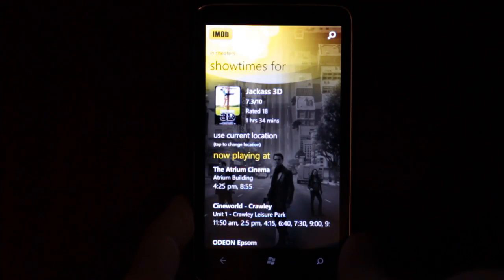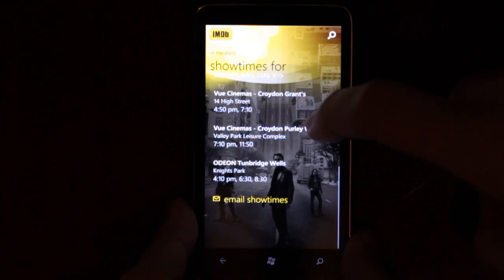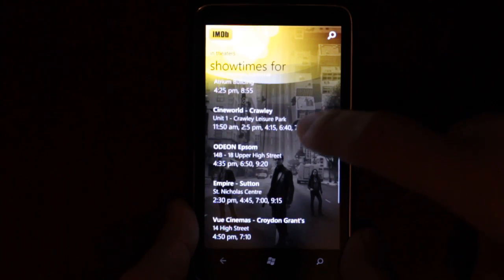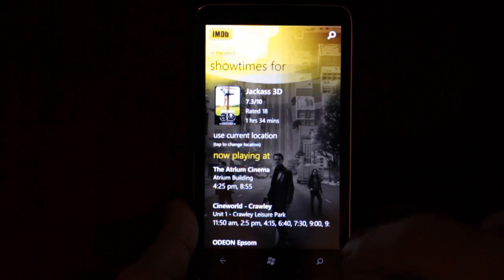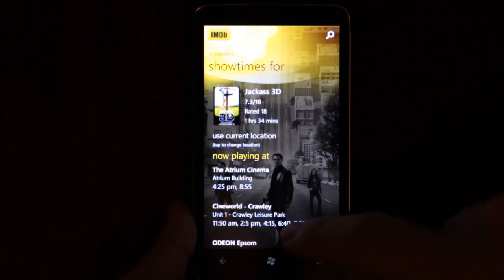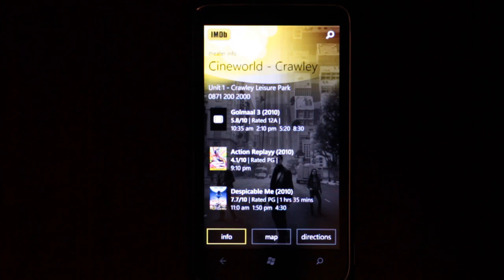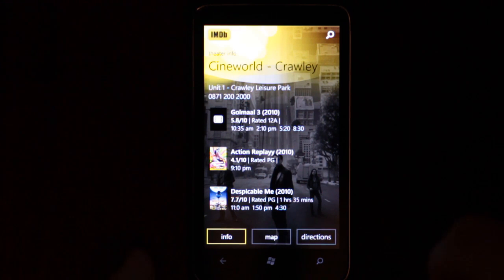Can I actually book tickets? I'm not sure if I can. I can email myself the show times, but it doesn't look like I can actually book tickets. Maybe that's an upcoming feature. No, it's just gone back.